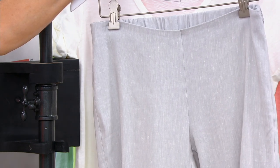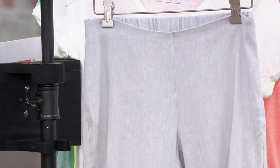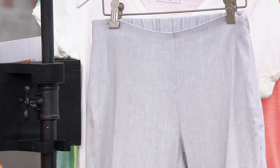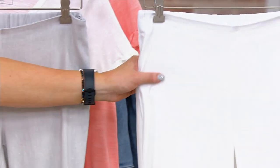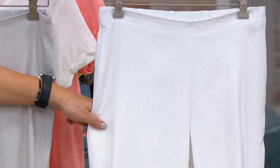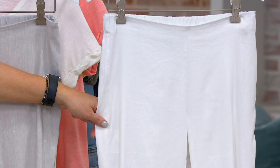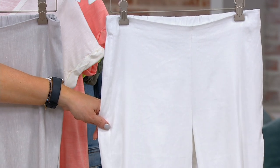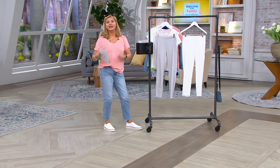We'll show you the size chart in a second. This is what they call their zinc — the zinc is light gray, available in small through 3X. Then there are white linen pants in extra small, medium through 4X. These will be 55% linen, 42% viscose, 3% spandex, and you can machine wash and line dry them.